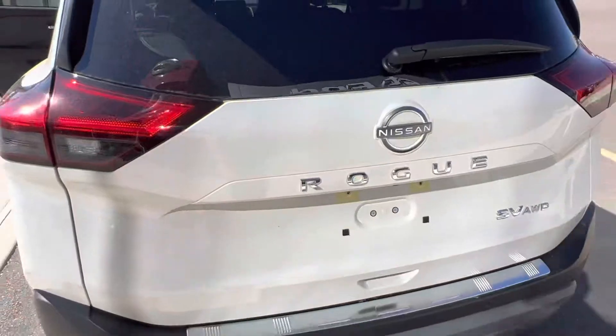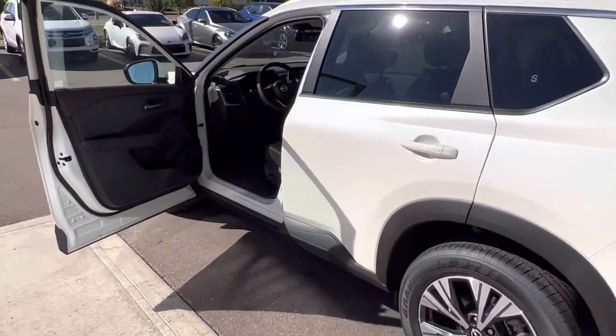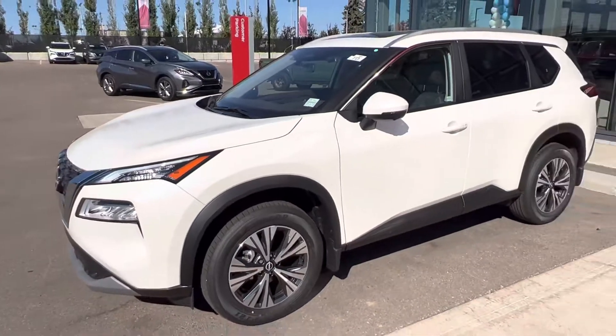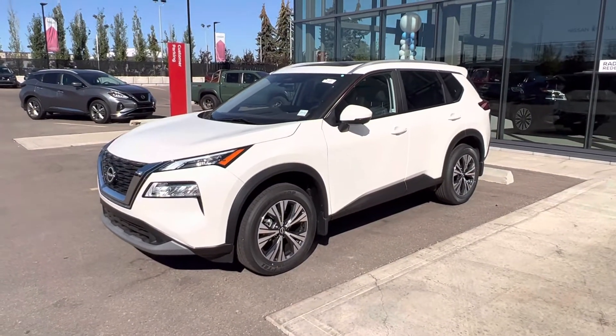So Cres, I just wanted to send you a quick walk around of the Nissan Rogue you'd be looking at. This is an all-wheel drive vehicle — it is built for the winter here. Please let me know when you might be able to make it down and we can definitely get something arranged. Thank you so much, Cres.